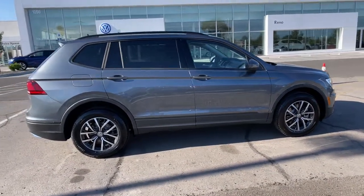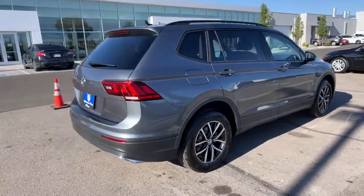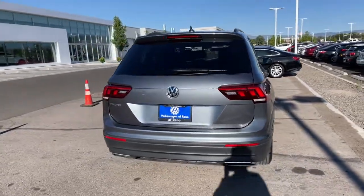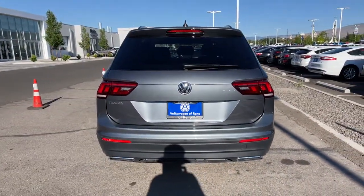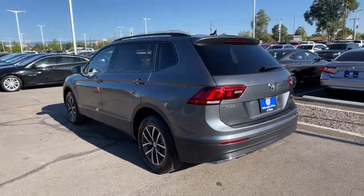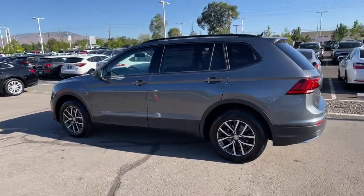These are just some of the great options this vehicle comes with: third-row seat, keyless entry, four-cylinder engine, backup camera, iPod and MP3 input, heated mirrors, electronic stability control, blind spot monitor, Wi-Fi hotspot, and aluminum wheels.